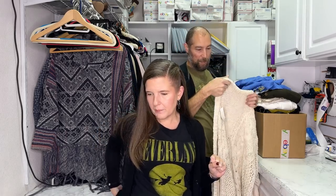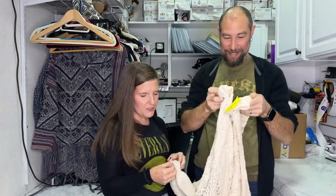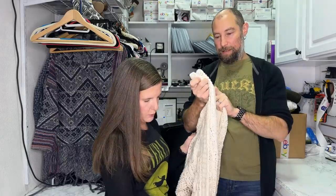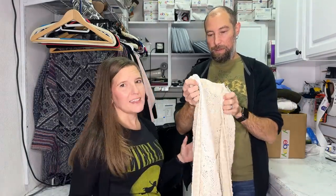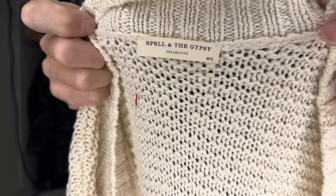We have zero recollection of what we paid for most things. I'm also going to give you a bunch of keywords - we all need to get better at keywords. This brand right here is a BOLO - be on the lookout.